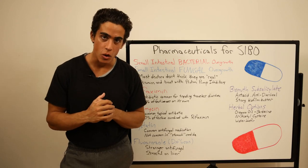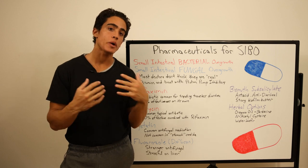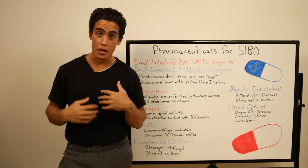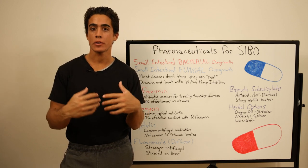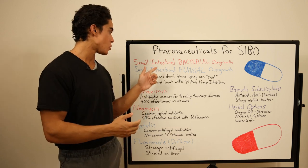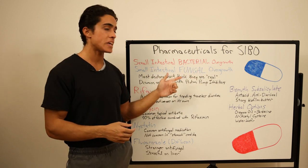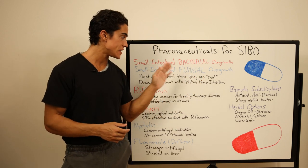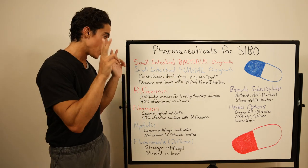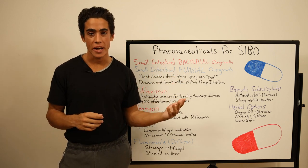SIBO and SIFO are becoming more and more common with our modern high-radiation environments causing oxidative damage to the digestive organs, particularly the liver, impairing food absorption which allows bacteria and fungi to proliferate. Small intestinal bacterial overgrowth, small intestinal fungal overgrowth, and digestive issues like these as well as candida aren't considered real by many doctors and most mainstream medical advice.